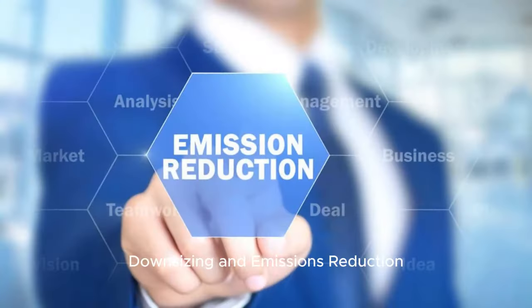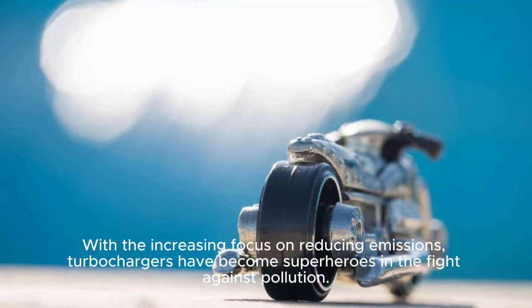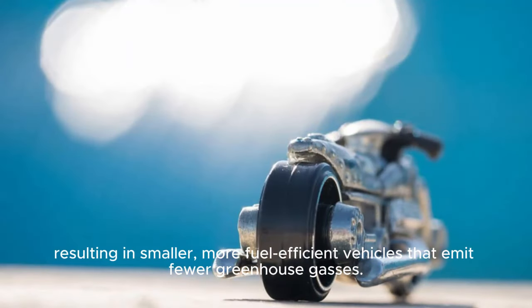Finally, with the increasing focus on reducing emissions, turbochargers have become superheroes in the fight against pollution. They allow automakers to downsize engines without sacrificing power, resulting in smaller, more fuel-efficient vehicles that emit fewer greenhouse gases.